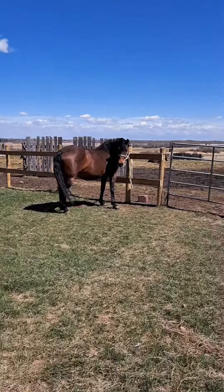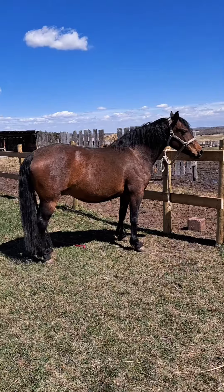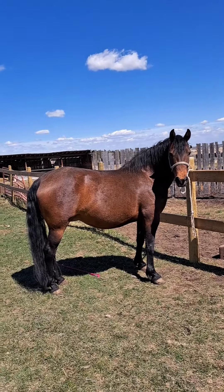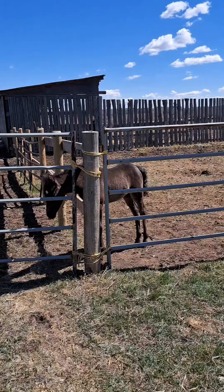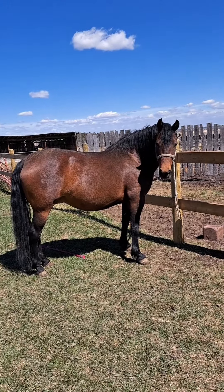A little while ago I posted a video about Foxy, and she was my first to foal. She has foaled already, and now we actually even have several other foals on the ground. But next up is Diamond.